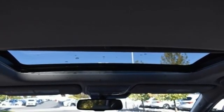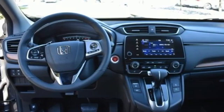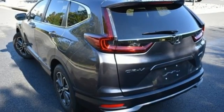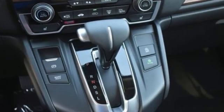Memory exterior door mirror settings. External memory control. Express open and close sliding and tilting sunroof. Remote engine start. And continuously variable automatic transmission.